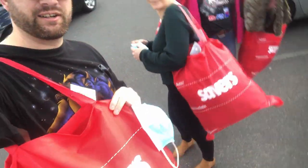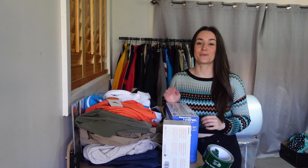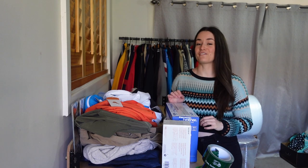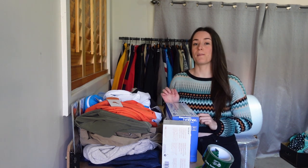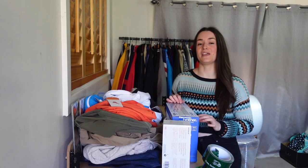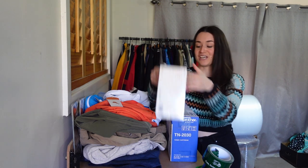We just spent like an hour and a half in that Savers and we all came out with a lot of stuff, so pretty happy with that. Savers was pretty good to us. We got a bunch of stuff. Thrifty Pixi got a bunch of stuff. Our average cost of goods worked out to about $10 per item, even though some were obviously more expensive and some were obviously a lot cheaper.